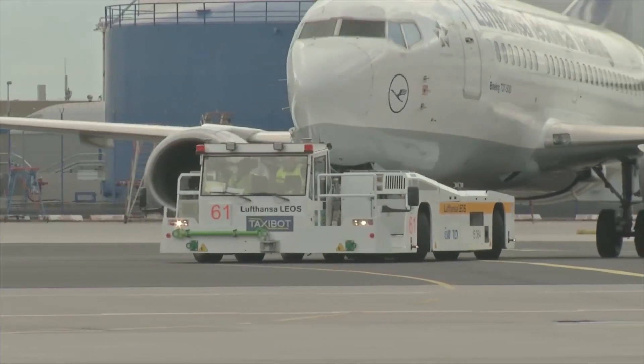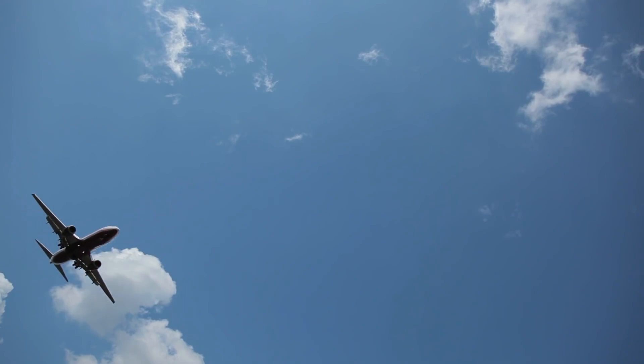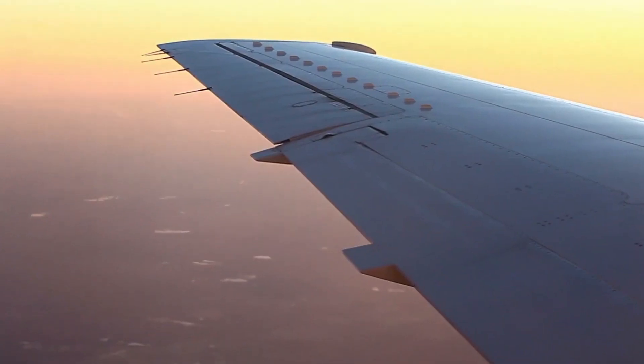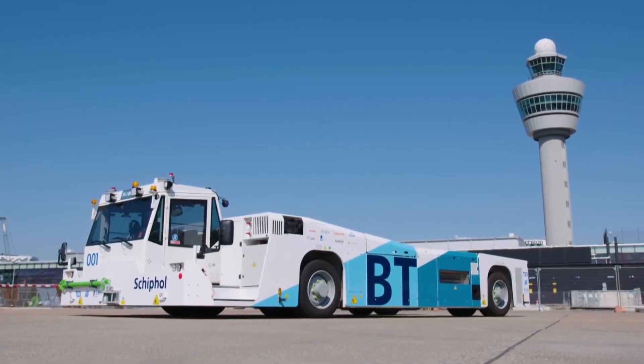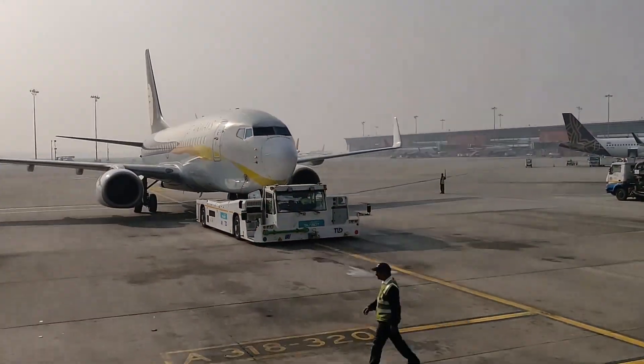TaxiBot. This machine is nothing like what the name sounds like. You probably think that airplanes are too big for any machine to carry them around, except for another plane itself. We thought the same until we came across this amazing machine called the TaxiBot. It's a semi-robotic, pilot-controlled towing tractor.